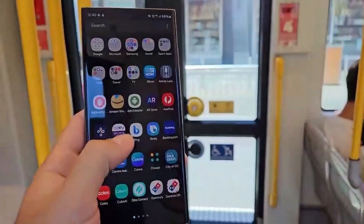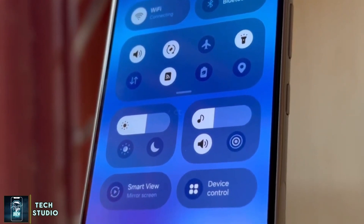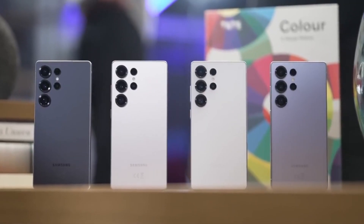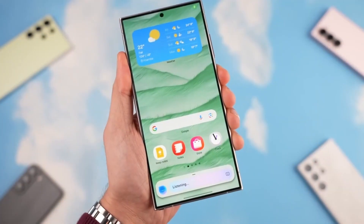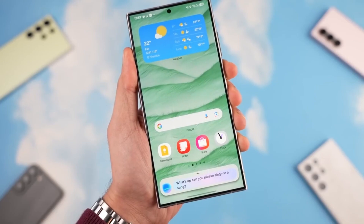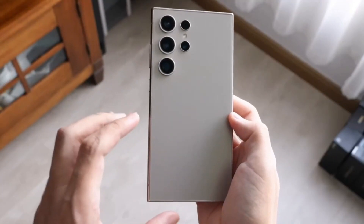Are we finally on the verge of the official One UI 7 release? For the past few months, Samsung users have been eagerly waiting for the next big software update, but only Galaxy S24 series owners have had access to the beta version. Meanwhile, millions of other users have been stuck on Android 14 with One UI 6.1, watching from the sidelines, but the long wait might be ending very soon. Samsung has not officially announced an exact release date, but several signs indicate that the update could arrive in the next few days.